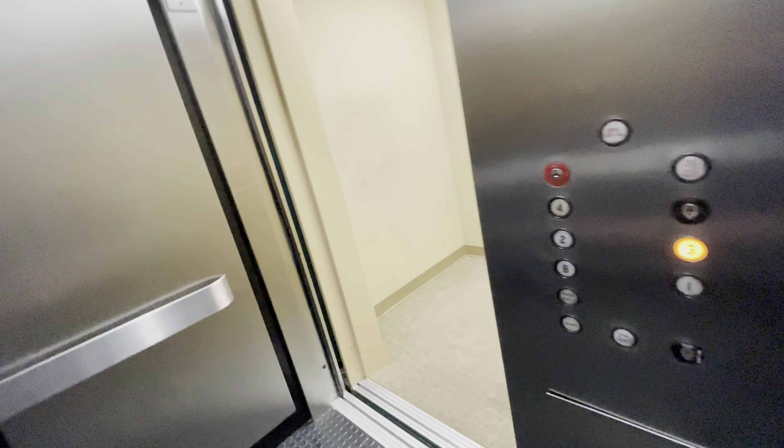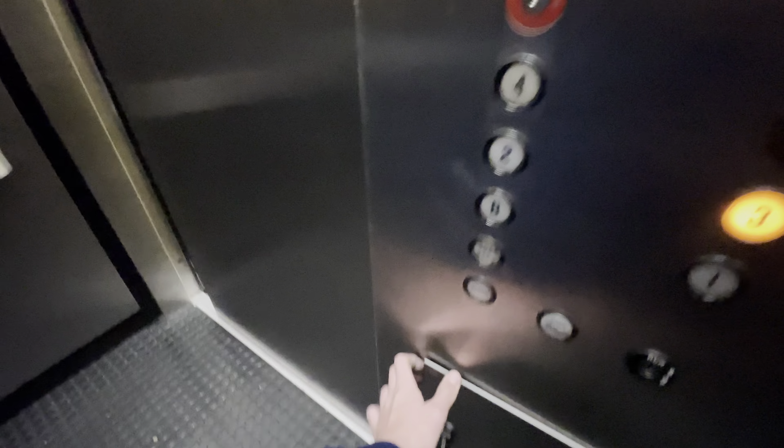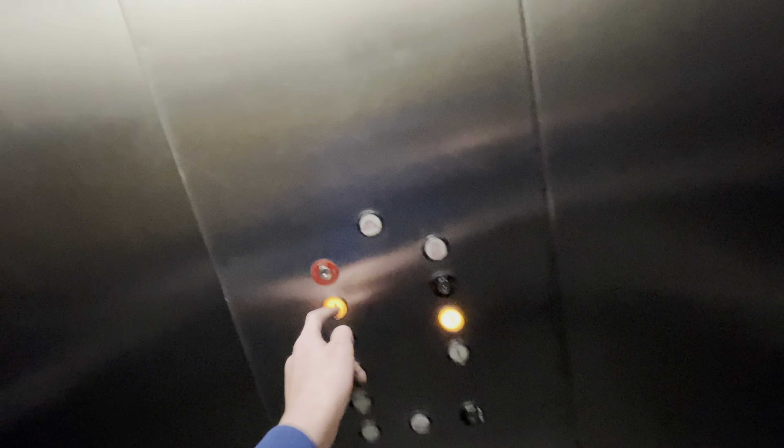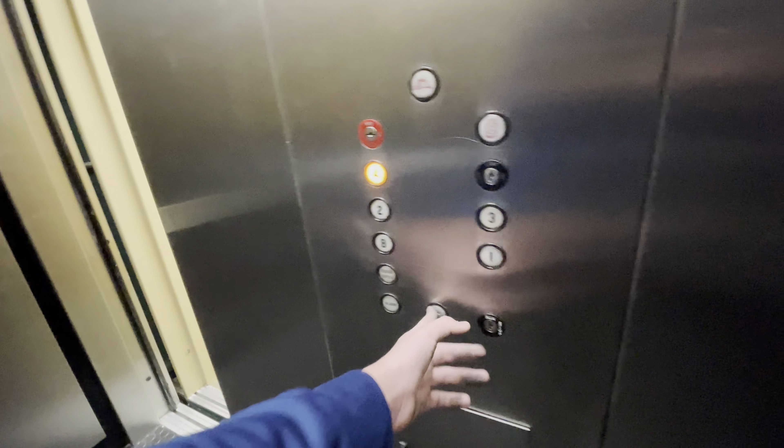Holy. It used to just be a little louder for just a second when it started, but now it's doing the full thing — doing the whole thing where it goes like crazy. Here's the alarm bell. We might need to use that because I do not trust this thing.